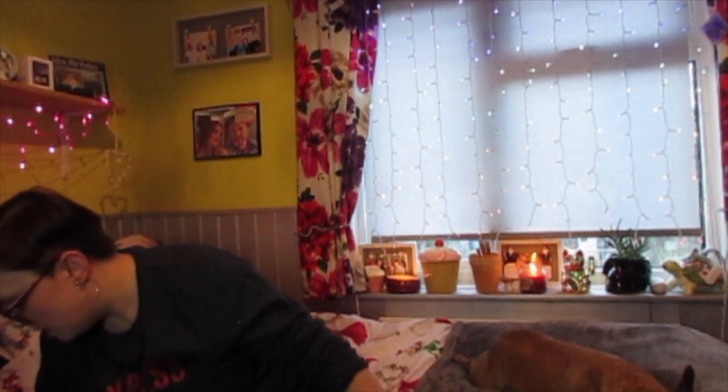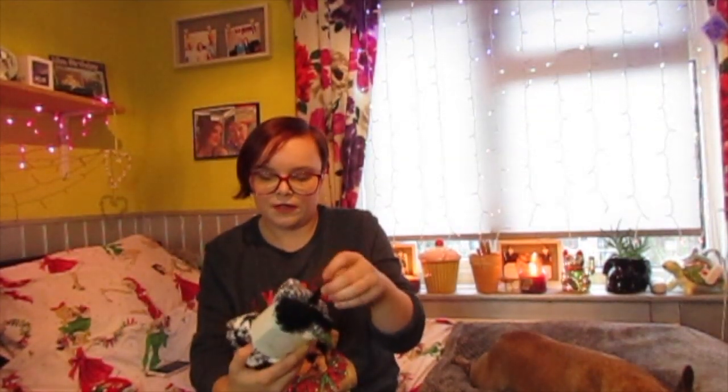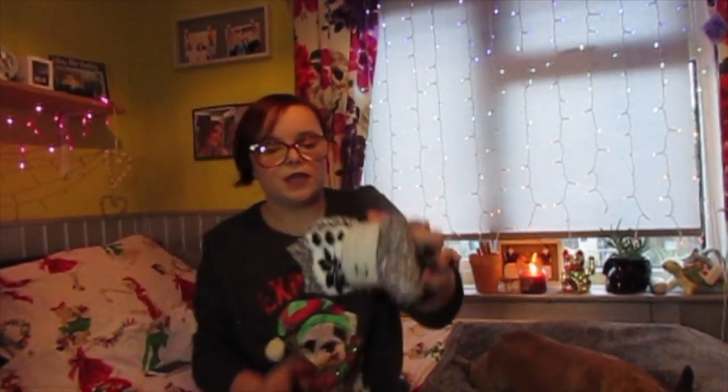I also got a pair of fluffy socks. These are £1.80 and they've just got little snowflakes on them. I thought they'd be quite nice as a little stocking filler, so I picked those up.